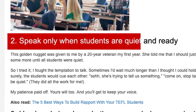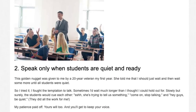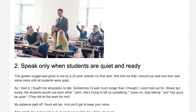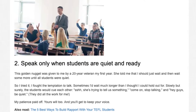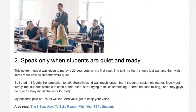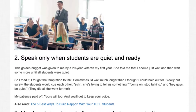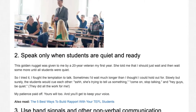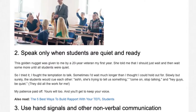Tip 2: Speak only when students are quiet and ready. This golden nugget was given to me by a 20-year veteran my first year. She told me that I should just wait, and then wait some more until all students were quiet. So I tried it. I fought the temptation to talk. Sometimes I'd wait much longer than I thought I could hold out for. Slowly but surely, the students would cue each other — 'she's trying to tell us something, come on, stop talking, hey guys, be quiet.' They did all the work for me. My patience paid off. Yours will too. And you'll get to keep your voice.